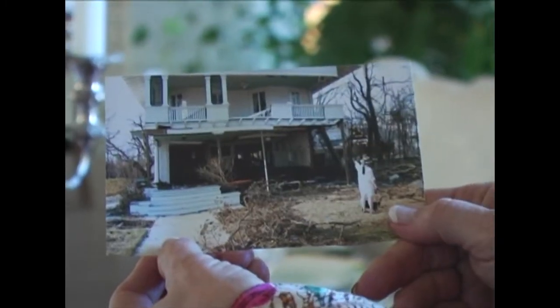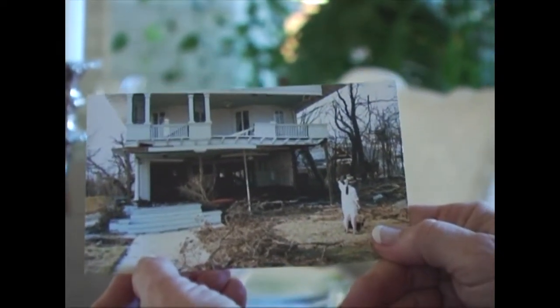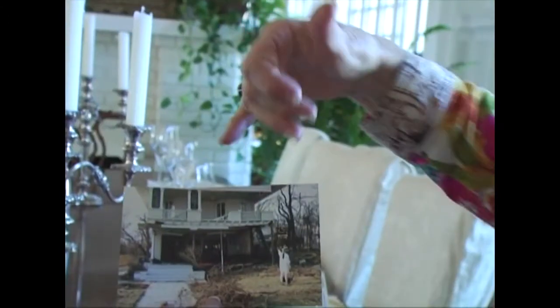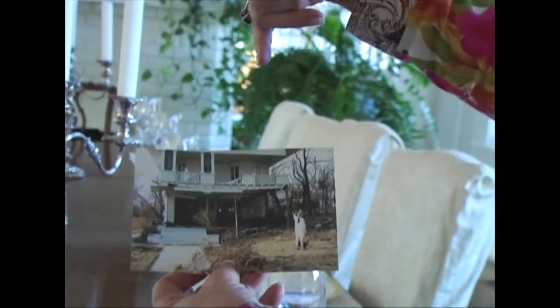Looking at pictures of the house after the storm, you could see all the way through it — the first floor was just gone. The upper floors were simply propped up with nothing substantial holding them. Yet Whitman was such a master carpenter that the house kind of levered out without falling.